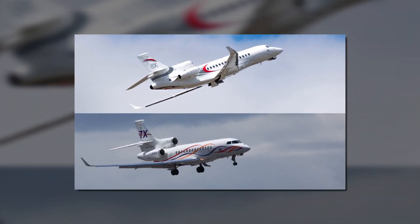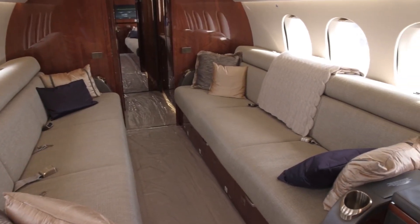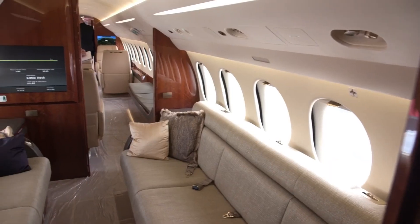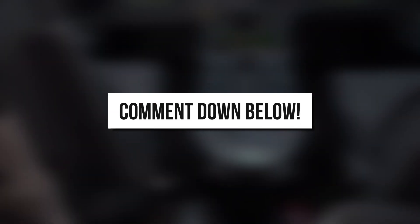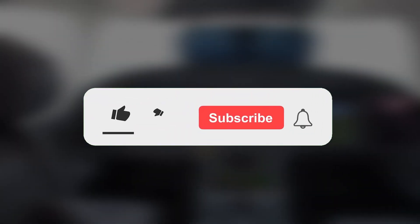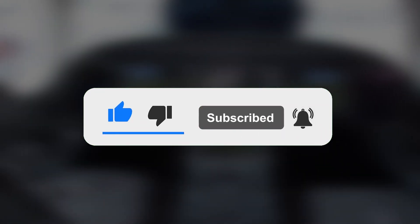Do you think the Falcon 8X is better than its predecessor the 7X? If you get a chance to sit in the Falcon 8X, who would you take on a private jet journey with you? Tell us in the comments below, and if you liked this video, make sure to hit the like button and check out our next video. Thank you for watching and see you in the next video!